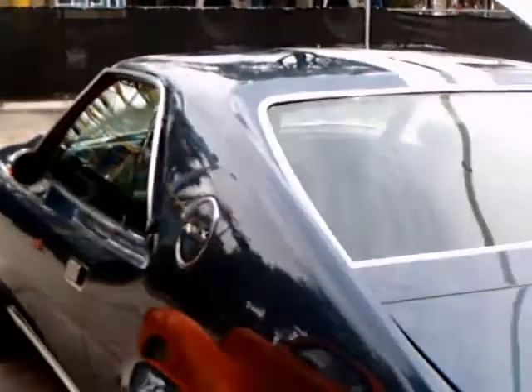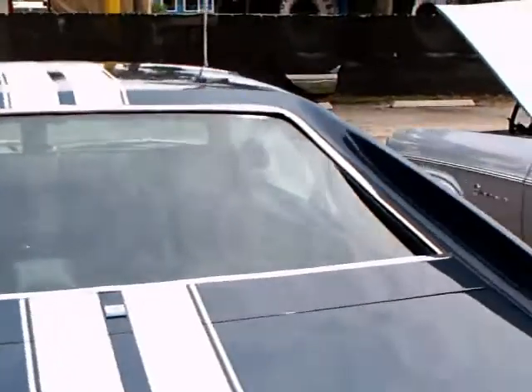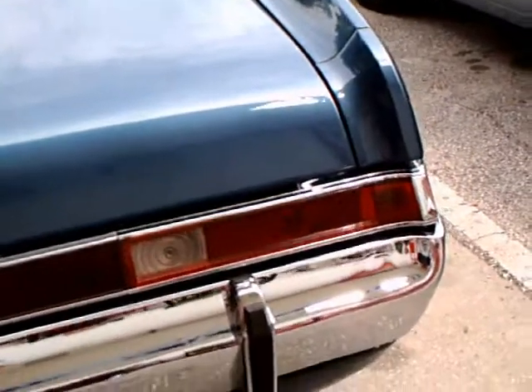Of course the badge here shows it's 390. The stripe continues down the trunk and over the roof.